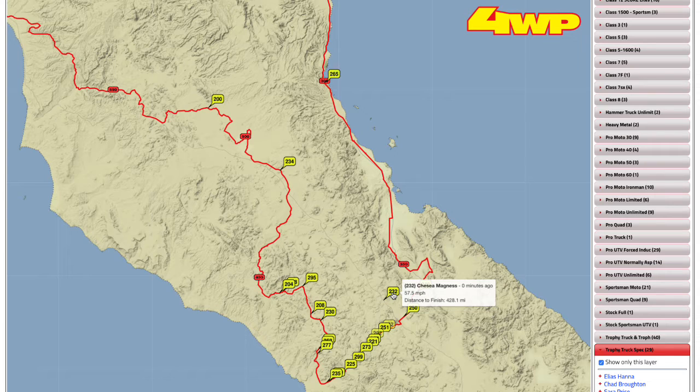The 232, the Mango Truck — they blew a motor. We heard they blew a motor, so bummer for them. They haven't had a motor issue in a long time, so that's pretty rare for them. Bummer for Chelsea and all them, but they had a pretty good race going up until that point.